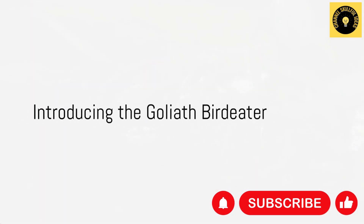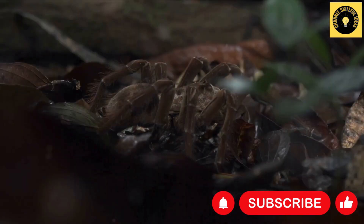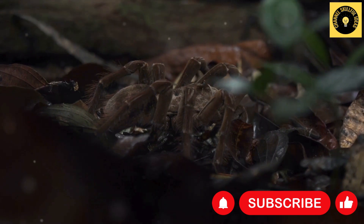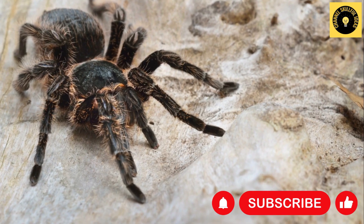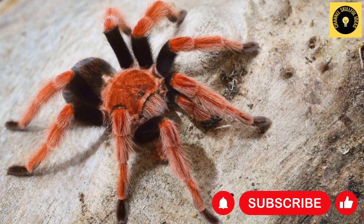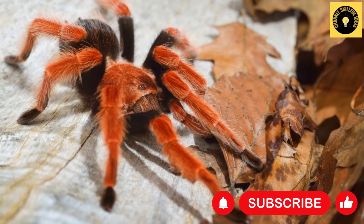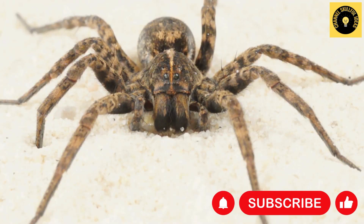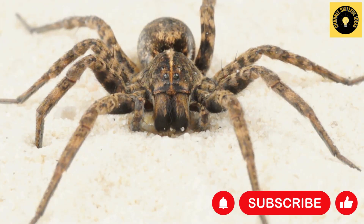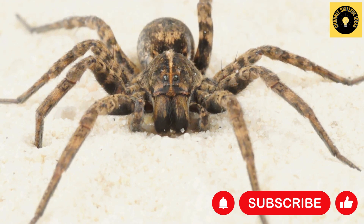Picture a spider so enormous that its leg span rivals the size of your dinner plate. Enter the Goliath Bird Eater, one of the global titans among spiders, possessing an awe-inspiring leg span that measures a staggering 11 inches from tip to tip. A native of the lush, vibrant rainforests of South America, this tarantula is a spectacle you can't afford to miss.